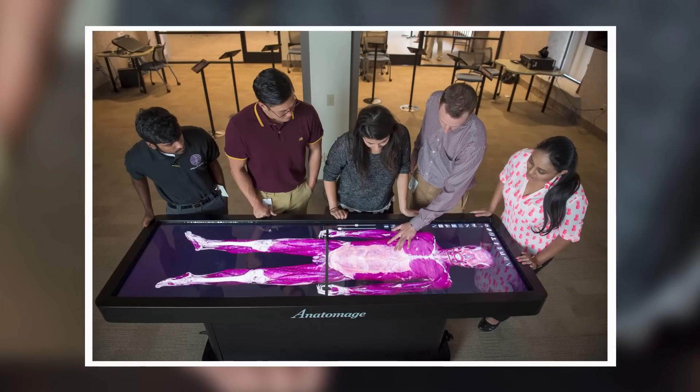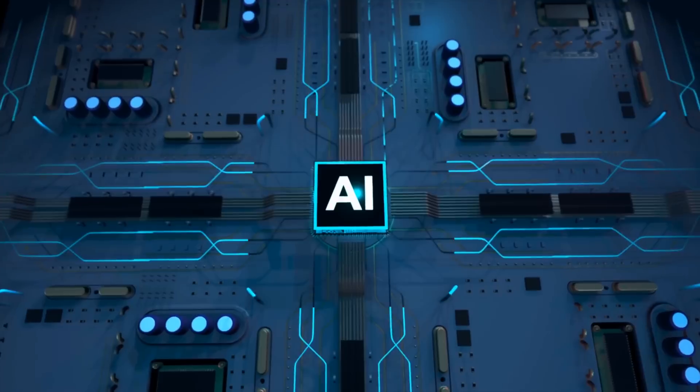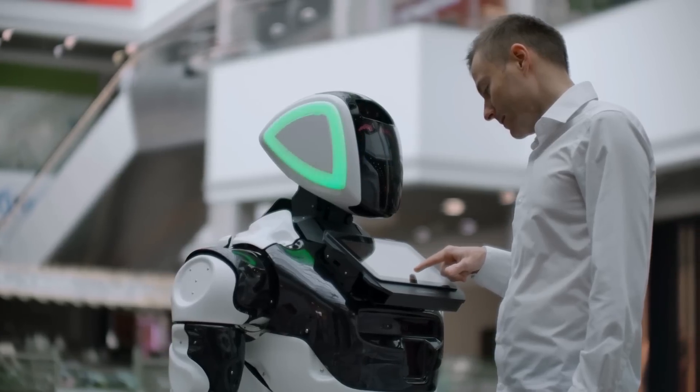Technology can also improve real-time feedback and personalized learning plans, helping students achieve their goals more effectively. Artificial intelligence, or AI, is also making waves in education.